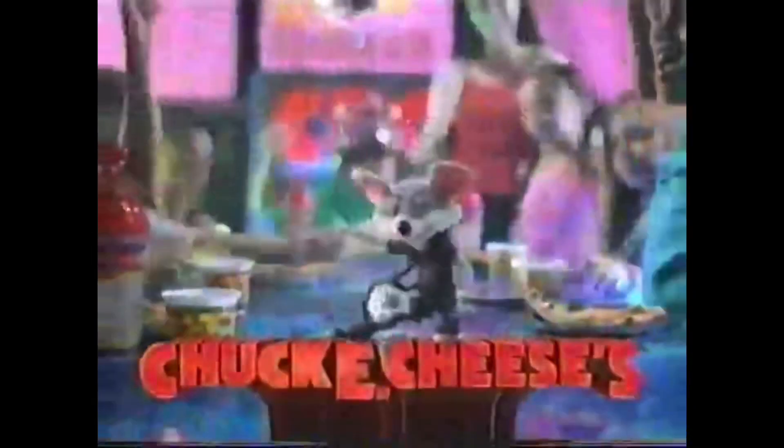It's your birthday! Chuck E. Cheese makes birthdays fun — everything's here, it's a home run! Grab the magic ticket when you're in the ticket placer and win a thousand tickets. Best birthday ever. Chuck E. Cheese's — your kid can be a kid.